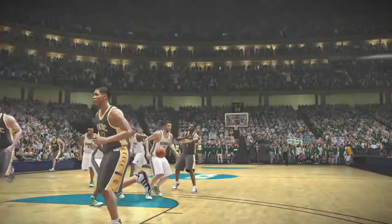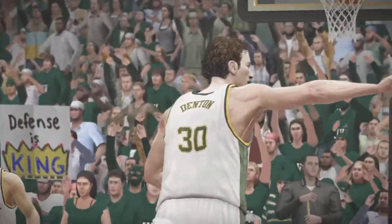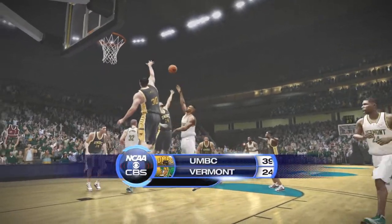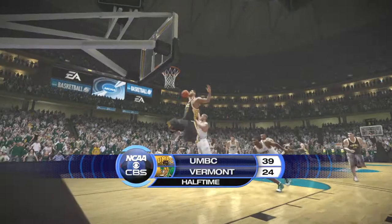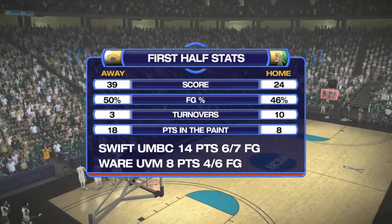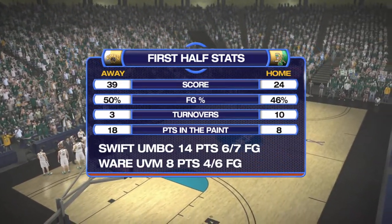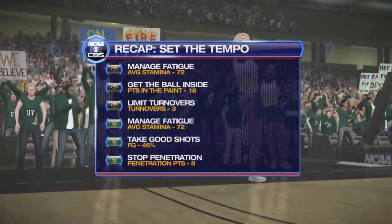With the first half in the books, we're now ready for the road to the Final Four — stay tuned. Here we see how these two teams are stacking up against each other so far. Let's check in and take a look at how both sides are doing with the keys to the game.